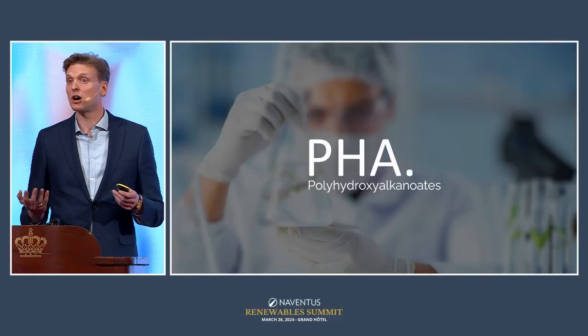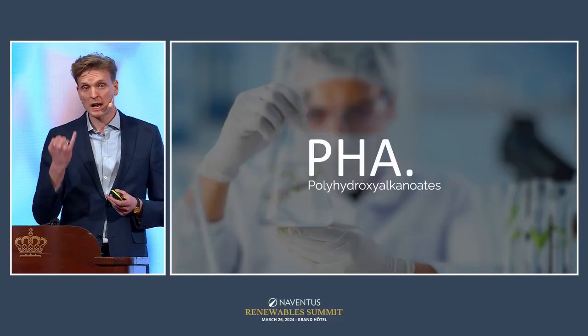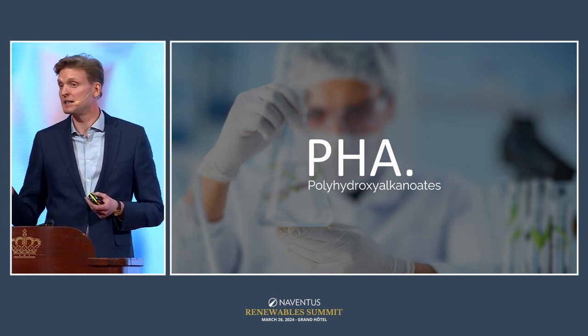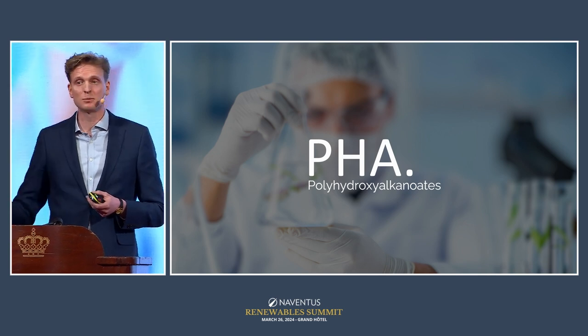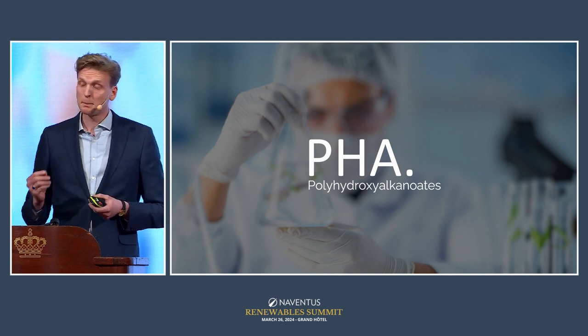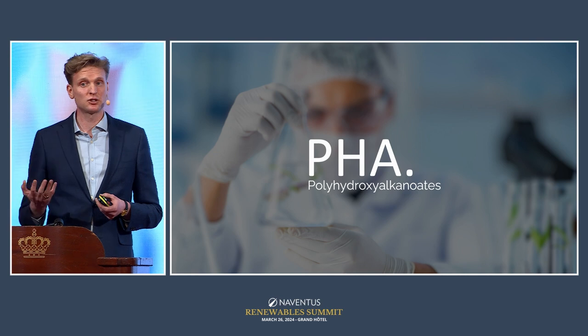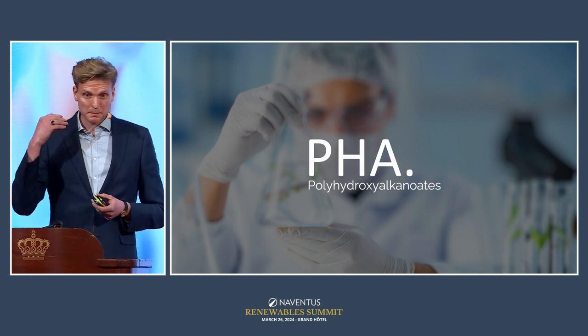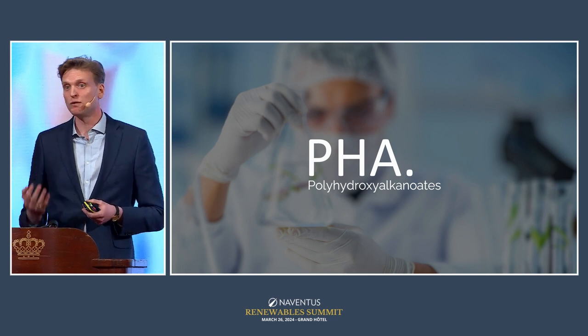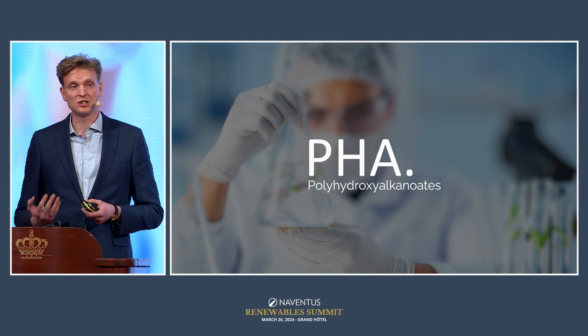The good news is that there is a solution, and that solution is PHA, or polyhydroxyalkanoate. This is a group of polymers — not one specific polymer. What these polymers have in common is that they are bio-based, produced 100 percent without any fossil involvement. They are biodegradable, degrading without leaving any traces including no microplastics. And they are highly functional — PHAs can replace the majority of all plastics currently in use.